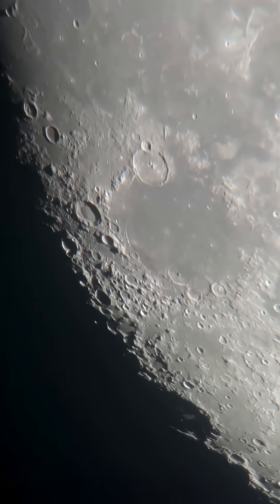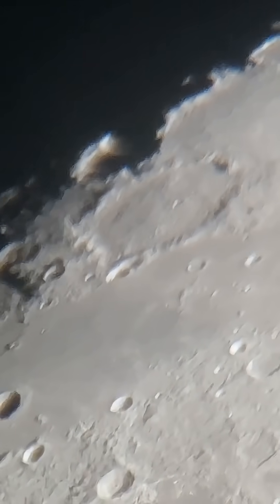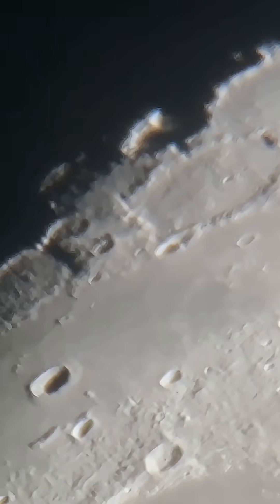I bet we can get even closer. All right, maybe a little too close, but that looks so cool. Let's go check out Saturn.